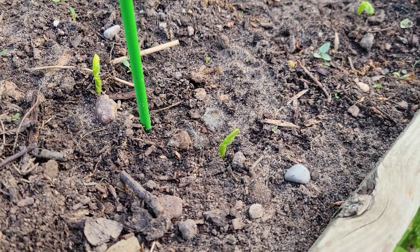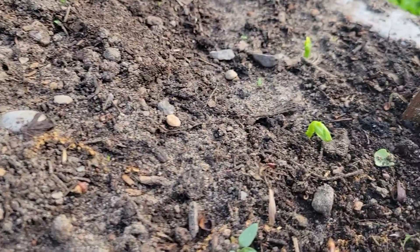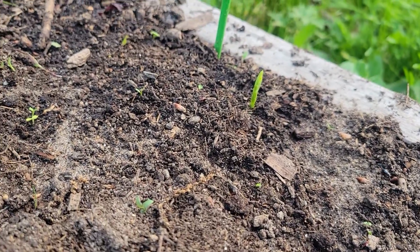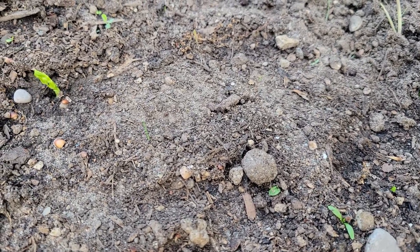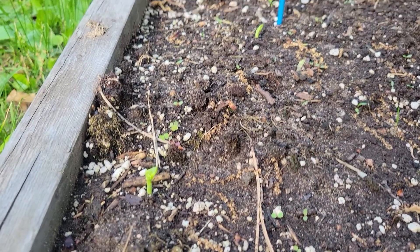It's been a week and here we have a couple of peas, another couple of peas, another one, a couple more, and got some poking out here.